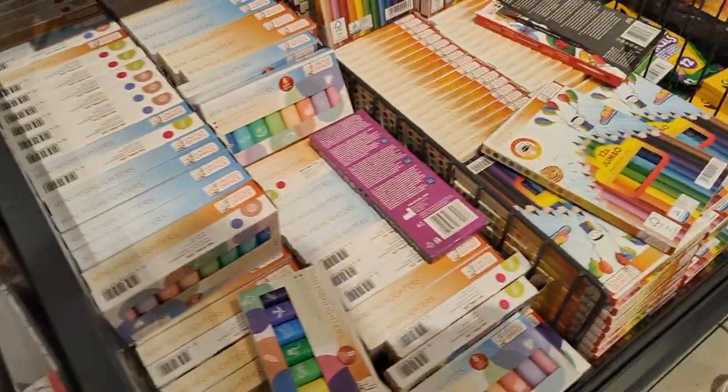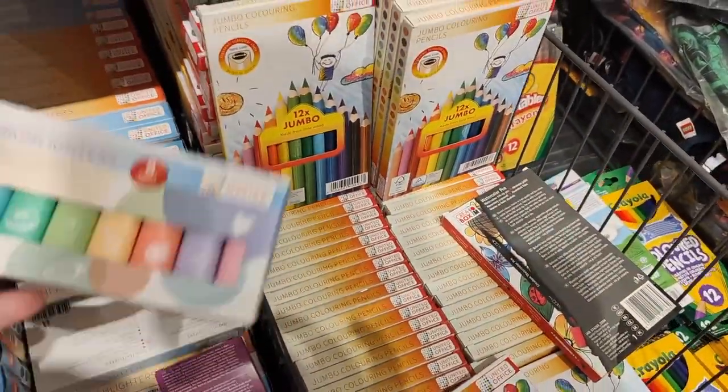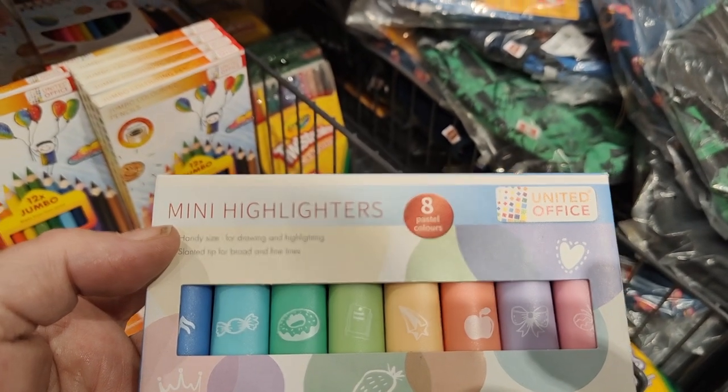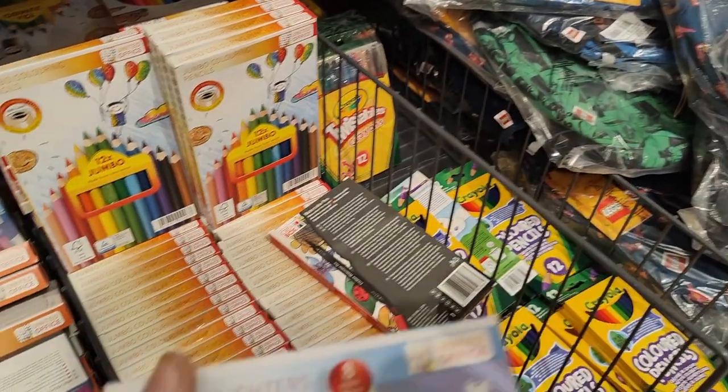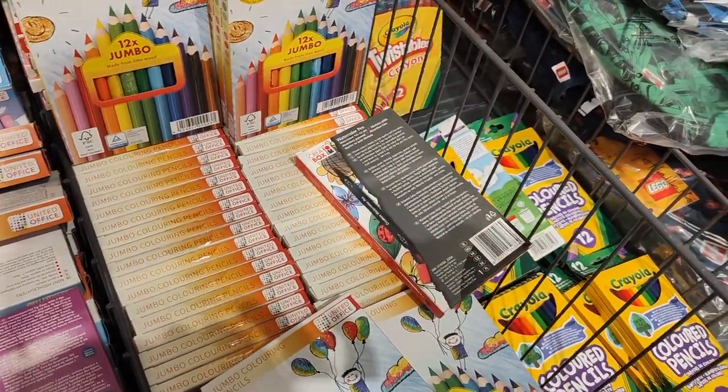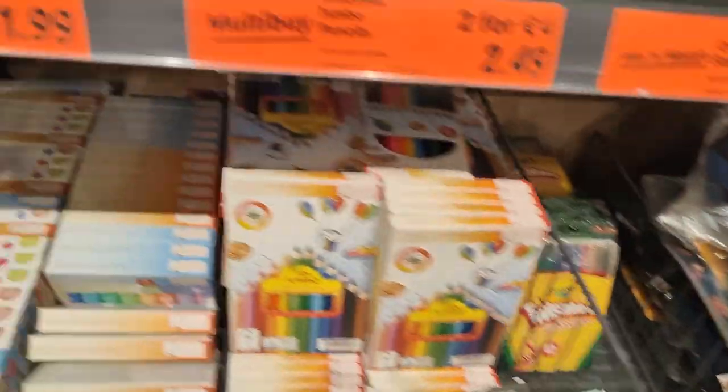Jigsaw — colour in your own jigsaw. Oh my god, look at these — aren't these the cutest mini highlighters? Two for £1.99. I cannot walk by them. We'll get two of them.